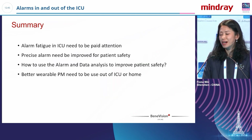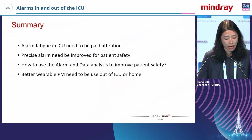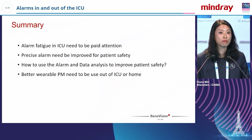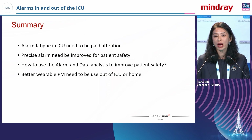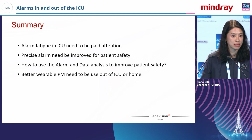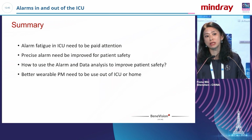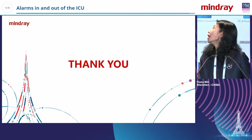In summary for alarm management in and out of ICU: we still need to pay more attention to muted alarms and false alarms, and precise alarm technology is critical — this comes from industry. We have huge volumes of alarm data in the ICU that clinicians need to analyze to improve patient safety. And for patients who go home, wearable patient monitors are essential to continue improving patient safety. Thank you everyone for listening.